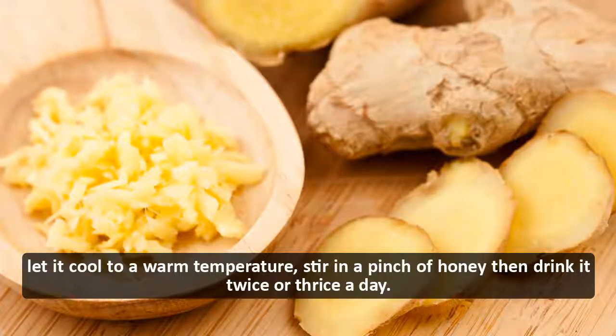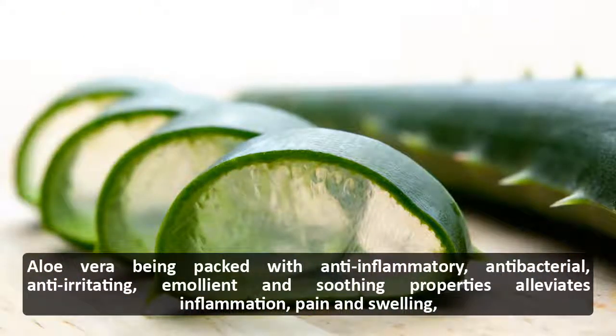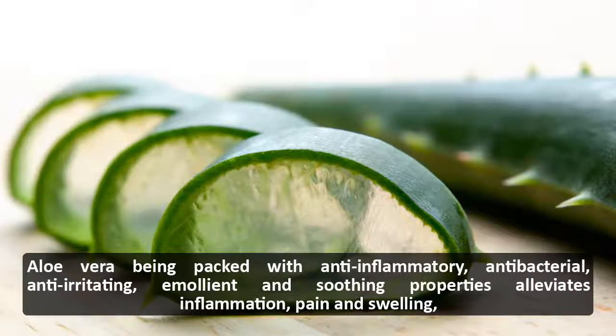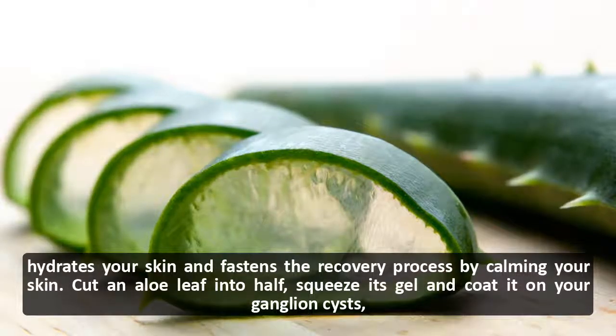Let it cool to a warm temperature, stir in a pinch of honey, then drink it twice or thrice a day. Aloe vera, being packed with anti-inflammatory, antibacterial, anti-irritating, emollient, and soothing properties, alleviates inflammation, pain, and swelling, hydrates your skin, and fastens the recovery process.